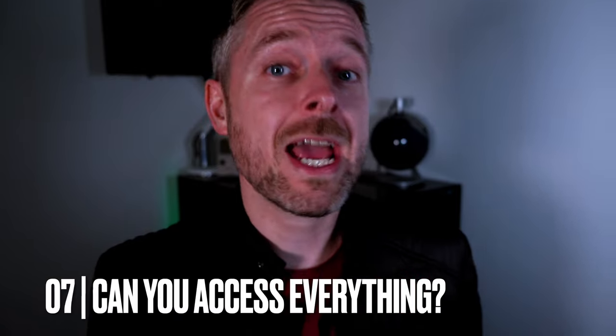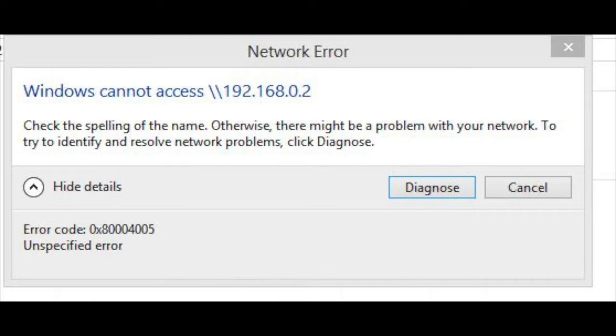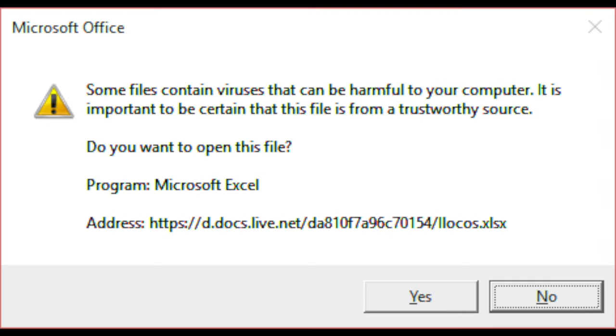Have you been locked out of anything on your computer or your smart device? Let's say you had some files or folders that you regularly access, and now for whatever reason you can't get access to them anymore. What about applications? If you're on Windows, try to open up your control panel or system settings. If you're on a Mac, can you open up the system preferences? If you're on a smart device, can you go into specific settings or applications you commonly used? You may get a warning message when trying to access your common applications.